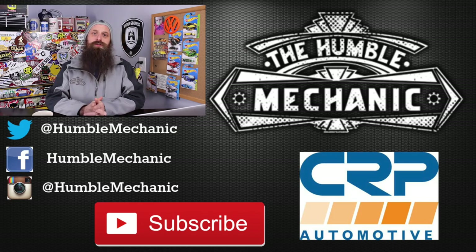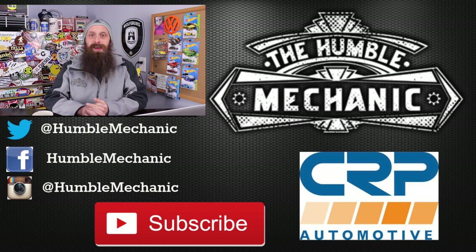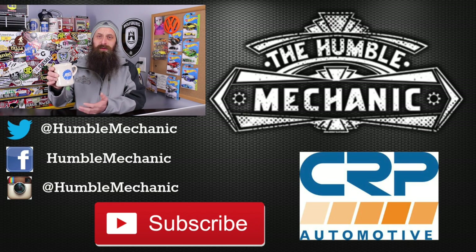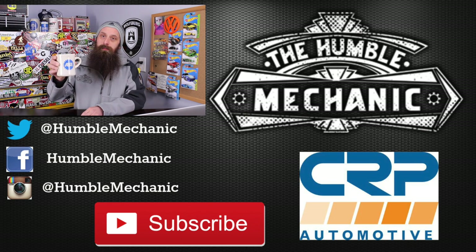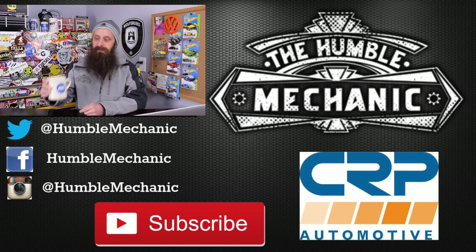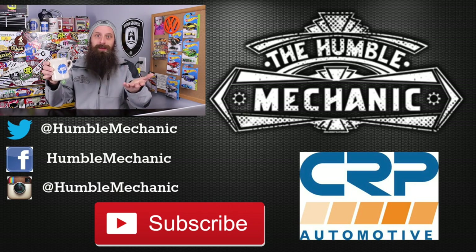Alright guys, I'm going to wrap it up there. If you have any questions or comments, post them in the comment section below. If you like the video, throw it a thumbs up on YouTube. You can also subscribe on YouTube or on the blog at HumbleMechanic.com, and follow me on Facebook, Twitter, Instagram, and the blog. Thanks for watching and I will see you next time. The drink of the day is still tea — it's cold out here — in my ASE coffee mug that I never get to use because my wife loves it.